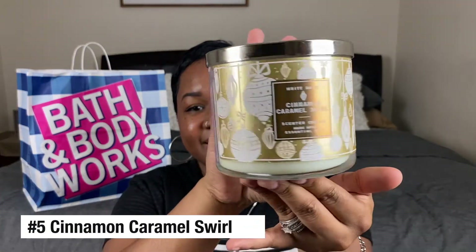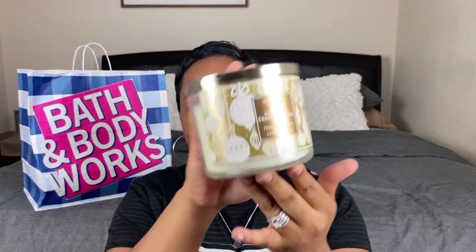Candle number five is Cinnamon Caramel Swirl. It's like if vanilla and cinnamon had a baby — that's what this scent smells like. This is so good.